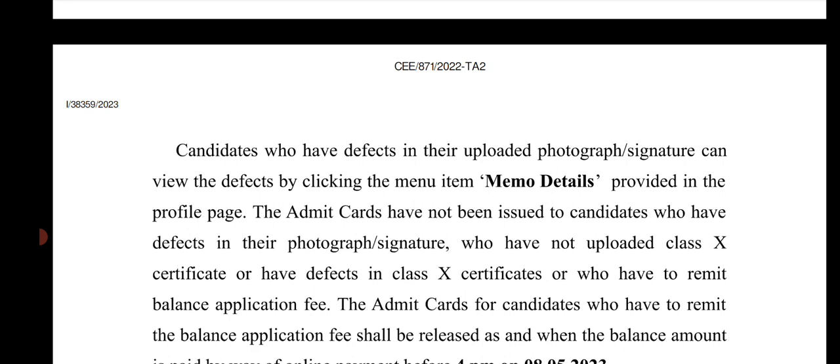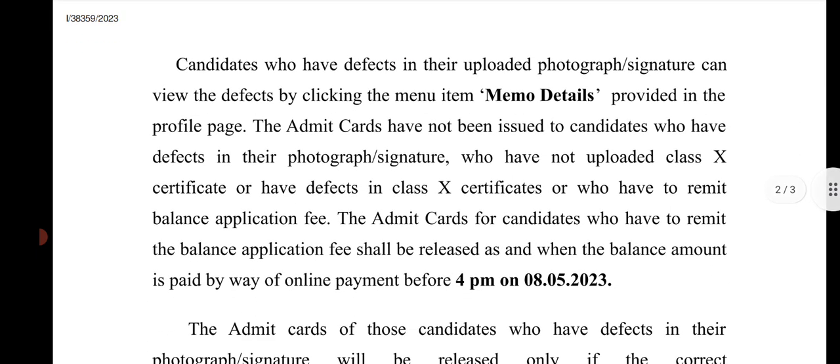Admit cards have not been issued to candidates who have defects in their photograph or signature, who have not uploaded their Class 10 certificate or have defects in Class 10 certificates, or who have to remit the balance application fee. Admit cards for candidates who have to remit the balance application fee shall be released once the balance amount is paid via online payment before 4 PM on 8th May. This is the admit card process.